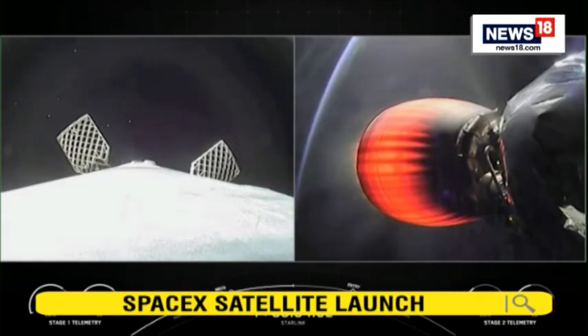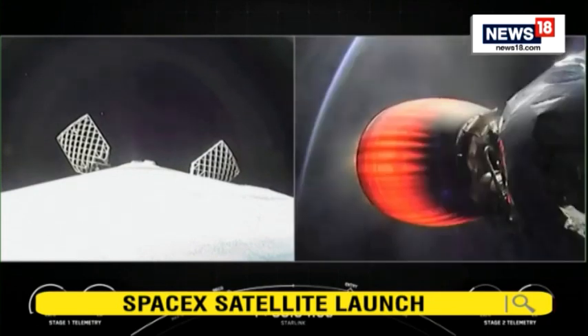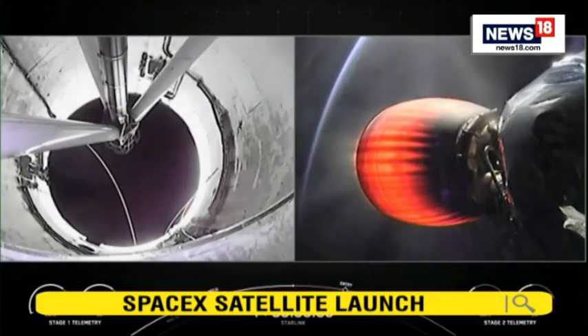You can see that the first stage's speed and altitude are fairly stable. It's arcing its way back to planet Earth to attempt a landing. On the right-hand side of your screen, you can actually see the curvature of planet Earth behind our Merlin vacuum engine.